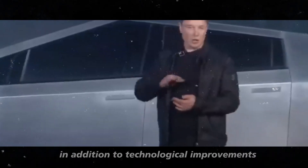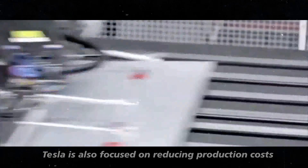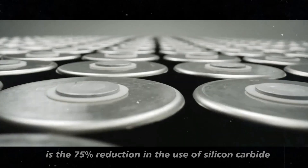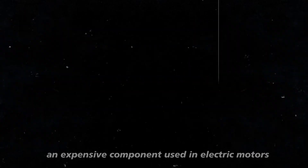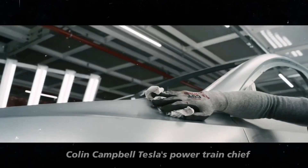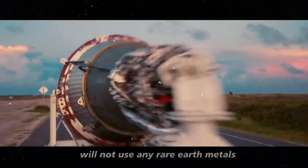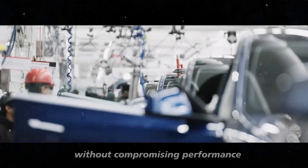In addition to technological improvements, Tesla is also focused on reducing production costs. One example is the 75% reduction in the use of silicon carbide, an expensive component used in electric motors. Colin Campbell, Tesla's powertrain chief, revealed that the next-generation Tesla electric motor will not use any rare earth metals, which will help keep costs low without compromising performance.